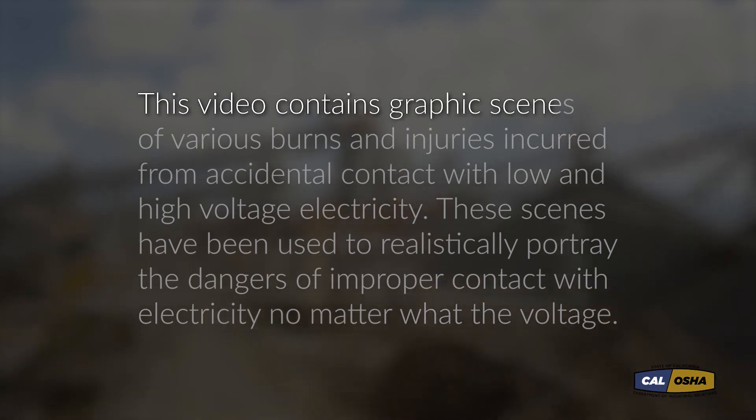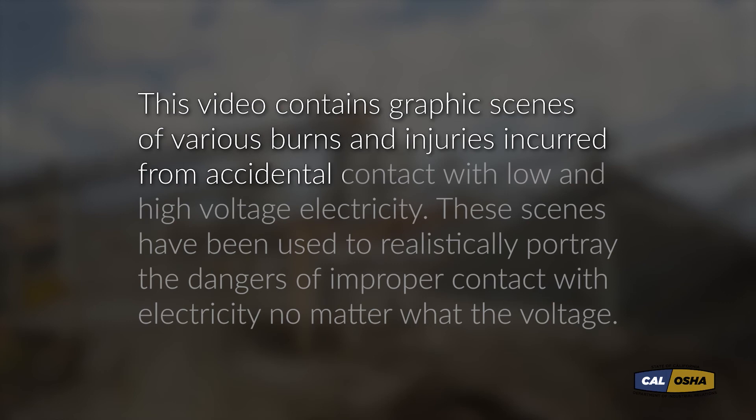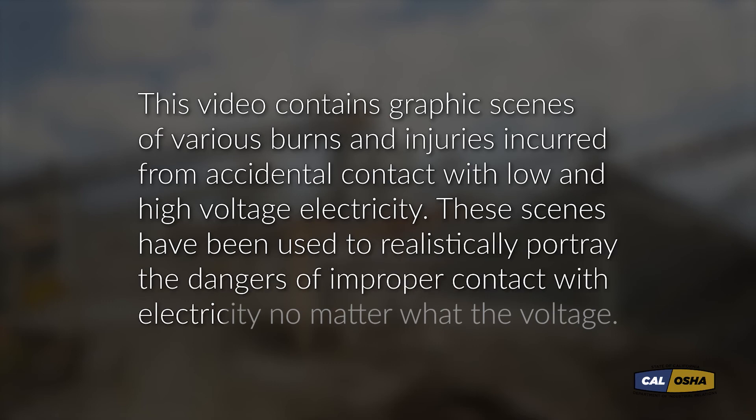This video contains graphic scenes of various burns and injuries incurred from accidental contact with low and high voltage electricity. These scenes have been used to realistically portray the dangers of improper contact with electricity, no matter what the voltage.